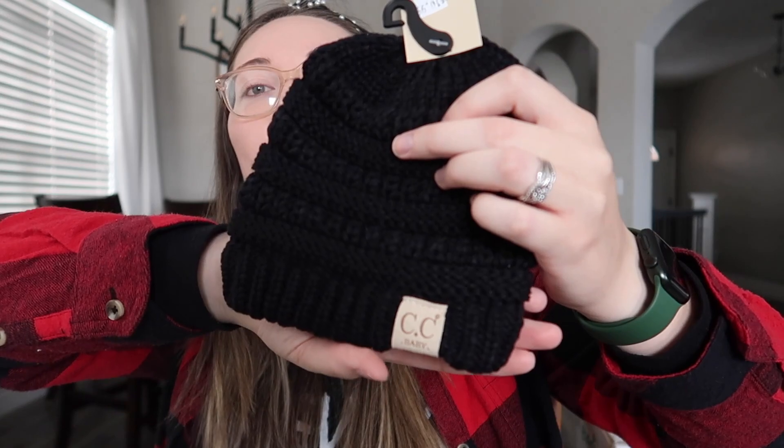My mom got us some matching hats — mommy and me matching, so so cute, I love these. She also got this one. I already have one that looks just like this — it's the kind that has the hole for your ponytail, so it's great for going on walks and everything. And then she can match me.